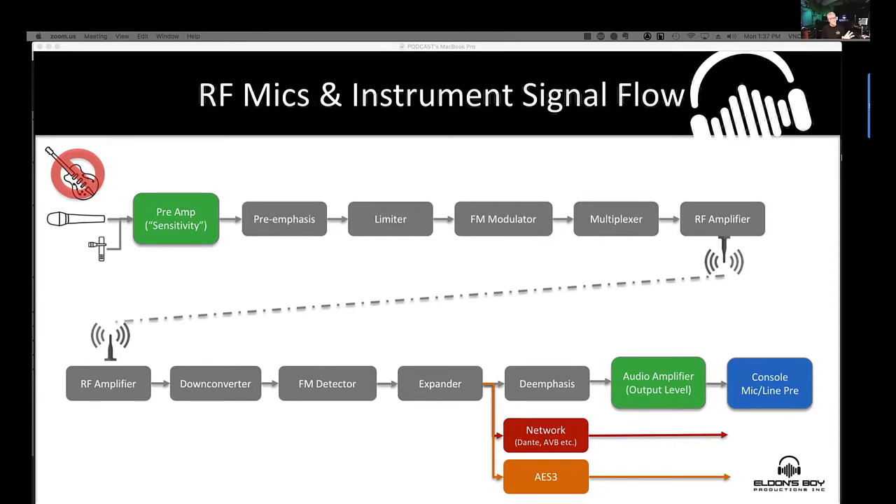We're only going to talk about gain structure — how do I get the gain sorted out properly between these stages? In the block diagram we have two additional audio stages: one pre-transmission and one post-transmission. In today's world we also have digital outputs from the receiver — network, Dante, AES — that we have to contend with and manage.